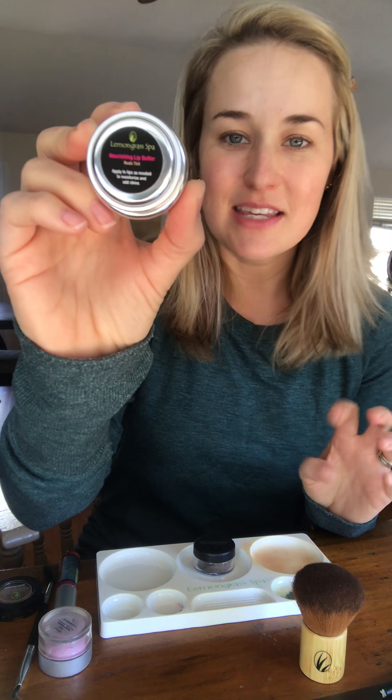So whatever natural moisturizer you have, put that on. Then I have the lemongrass nourishing lip butter — I love this product. It has like a lemon scent to it, so it's very refreshing. Later on I'll have lip gloss, but at minimum I do moisturizing. If I only have time for one other thing, the minimum I do is moisturizer and mascara. But if I have a little more time, I'll go through a couple of other makeup products to show you.